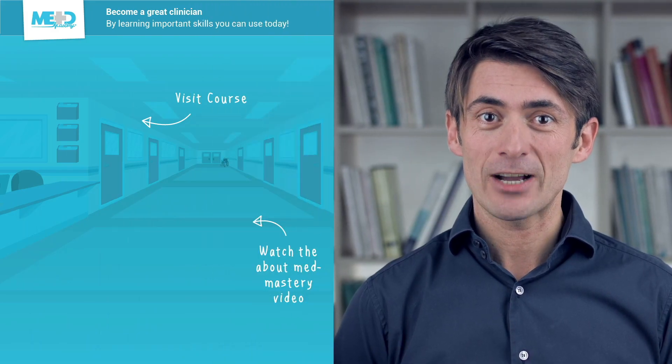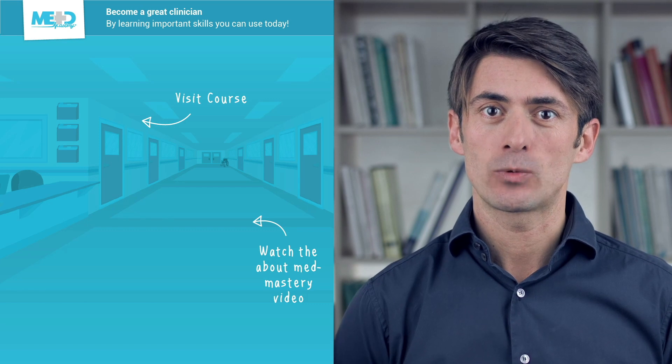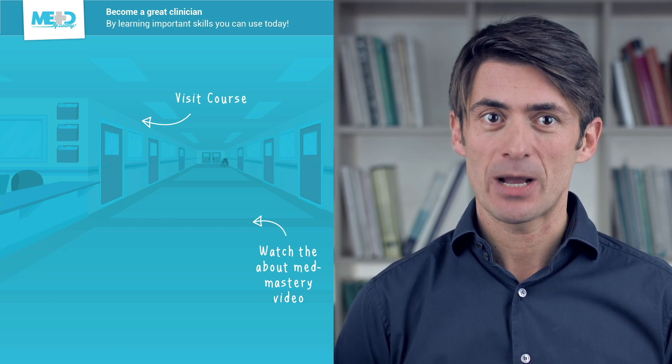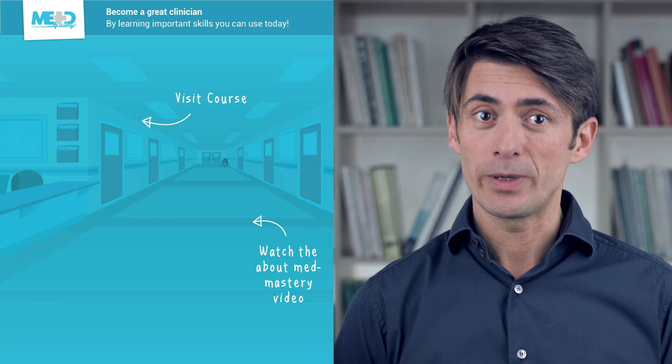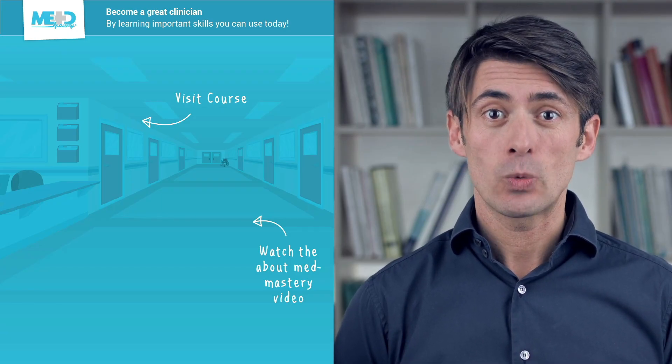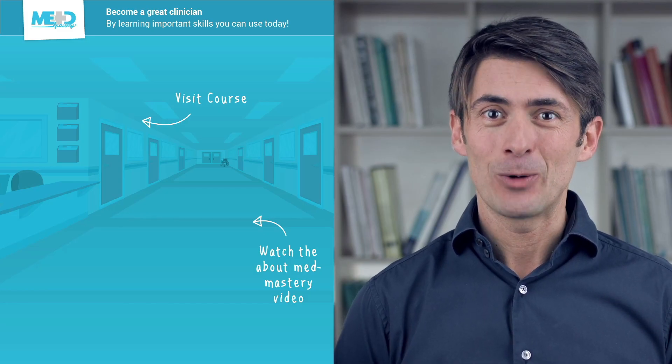Make sure to check out the course this video was taken from and register for a free trial account, which will give you access to selected chapters of the course. If you want to learn how MetMastery can help you become a great clinician, make sure to watch the About MetMastery video. Thanks for watching.